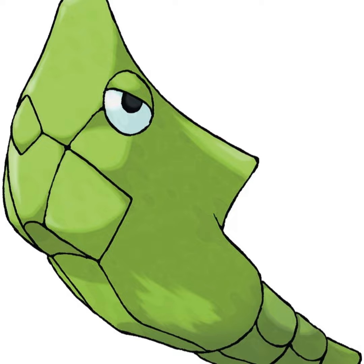Metapod, the cocoon Pokémon. After evolving from Caterpie at level 7, it has a shell filled with soft innards. It doesn't move much because it might carelessly spill its innards out. While its shell is hard, it's still just a bug shell and it's been known to break, so intense battles with it should be avoided.